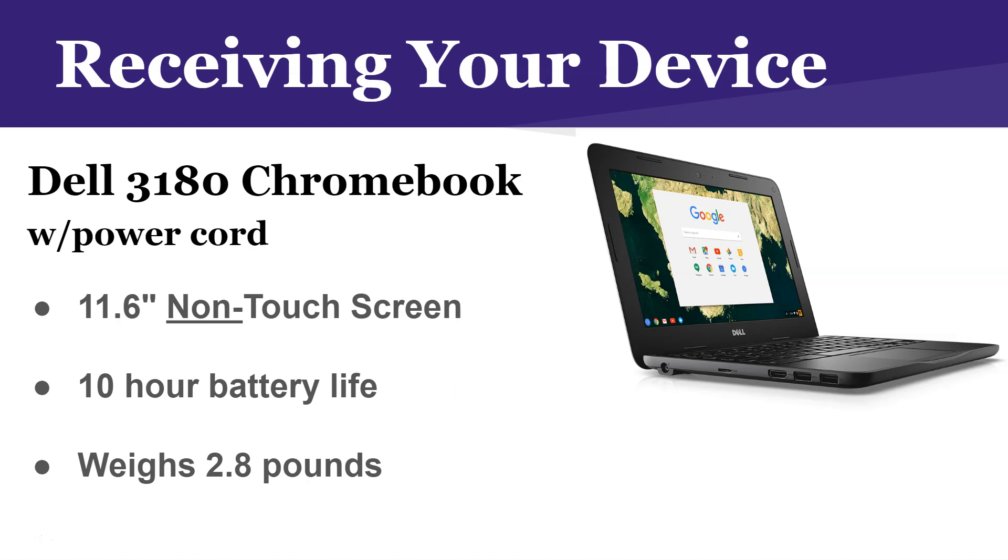Last week you received a non-touchscreen Chromebook that is about a year old, so there may be a few minor scratches. It is non-touchscreen, so hopefully you haven't been pressing the screen too hard hoping to click on a link — again, it's non-touchscreen.